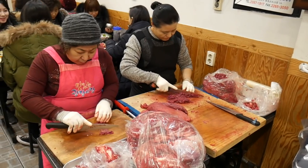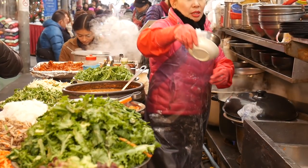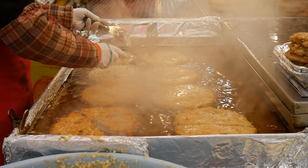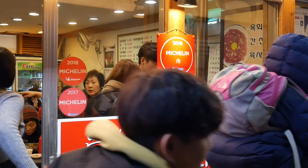Gwangjang Market is the place to come if you want to eat traditional Korean street food. We have got a ton of food lined up to eat today. Seoul has a thriving street food culture and its local markets are some of the best places to sample it.